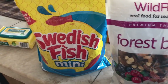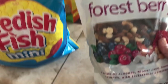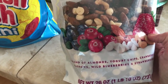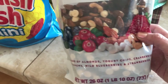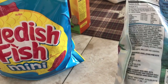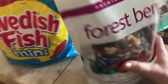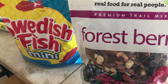I think this is the last thing from Sam's Club. I wanted to try this forest berry trail mix. You get almonds, yogurt chips, cranberries, cashews, wild blueberries, and strawberries. I think the almonds are just lightly salted — they say sea salt, so we'll see. But that looked really nice, and I can put a baggie of this in my purse.